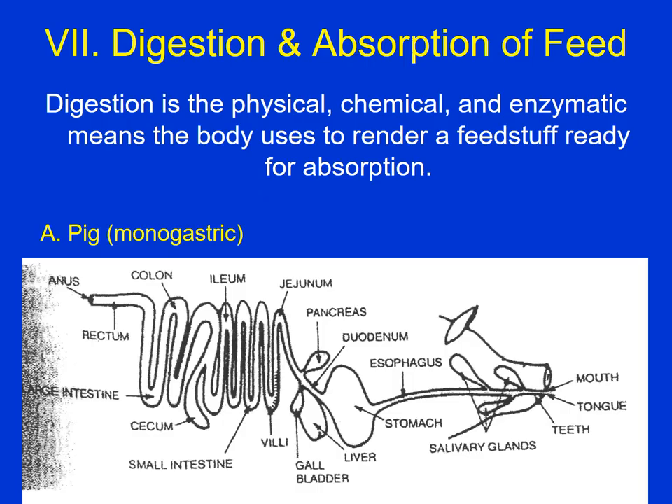Digestion of feedstuffs includes the physical — mainly chewing, but we also get physical churning of the food in the digestive tract. The chemical breakdown in hydrochloric acid in the stomach is the main thing there, but mainly food is broken down by enzymes that are secreted into the stomach and small intestine. So digestion is more than just chewing and the food passing through the digestive tract — there's quite a bit going on with chemicals and enzymes to break down that food.